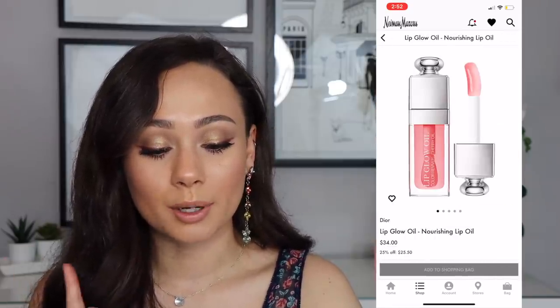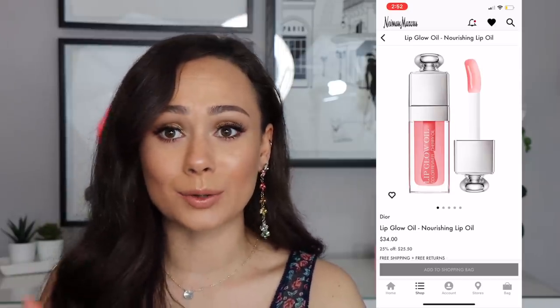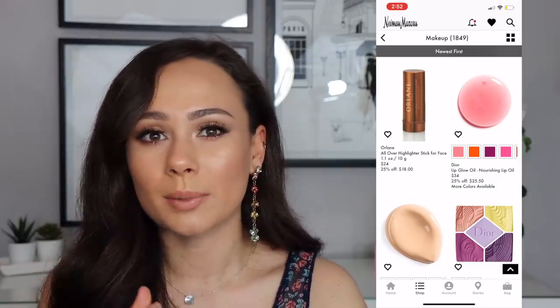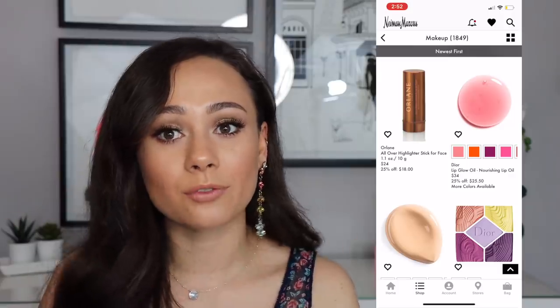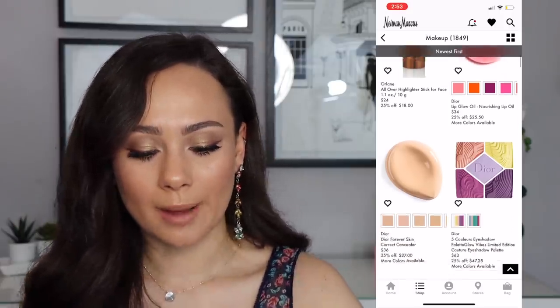The Dior Lip Glow Oils at $25 — highly highly recommend those, definitely pick those up. It's so nourishing, not too slick but not too sticky. It has the perfect amount of staying power and a different formula compared to a lot of oils I've tried. It's really thick and I like it a lot.